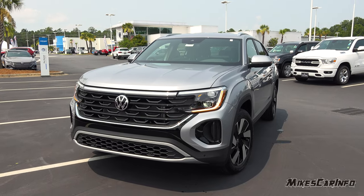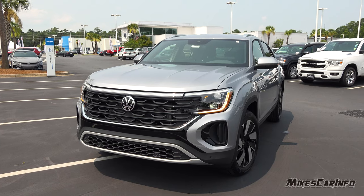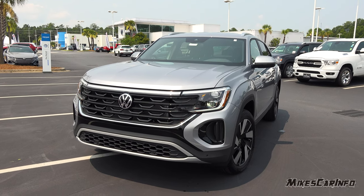Hey, this is Mike. Thank you so much for choosing this video. Today I'm in Myrtle Beach, South Carolina, visiting East Coast Volkswagen, and I'm checking out a 2024 Volkswagen Atlas Cross Sport in the SE trim level.